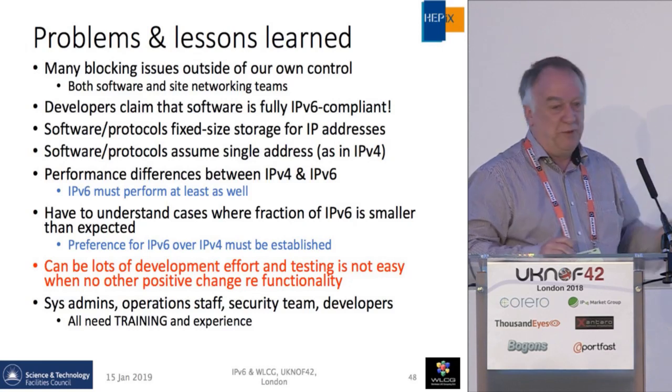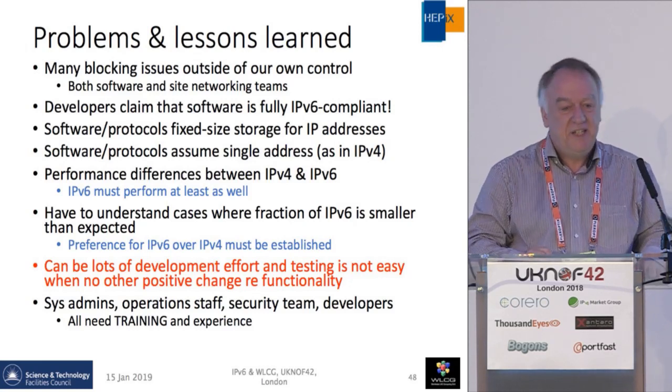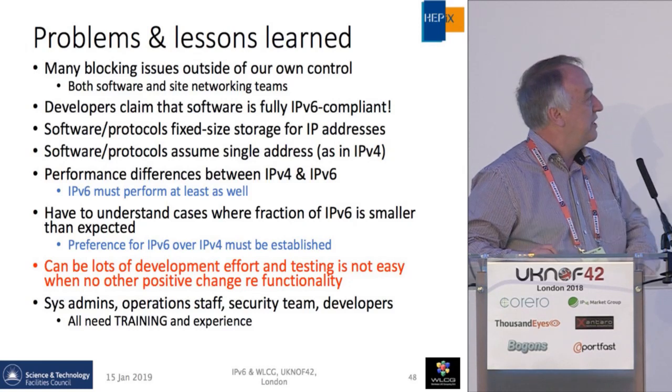Training and experience is very important. We have lots of people with years and years of IPv4 experience and very little IPv6.